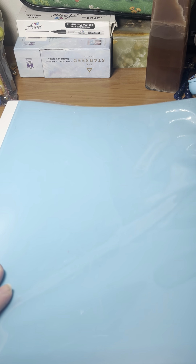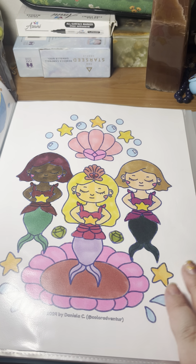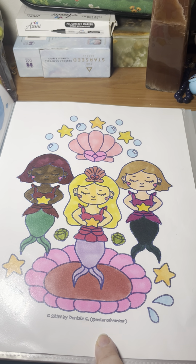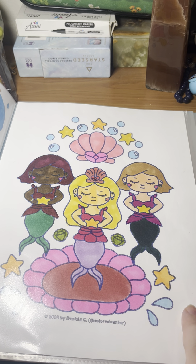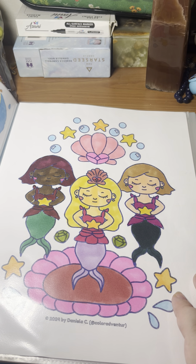I almost forgot — I have one more: a printout. Here is the printout that I did for Mermay. It was a freebie by Color Adventure. It didn't turn out exactly how I liked it — to me it was a little patchy, I think just because the markers I used are running out. But it's still cute nonetheless.